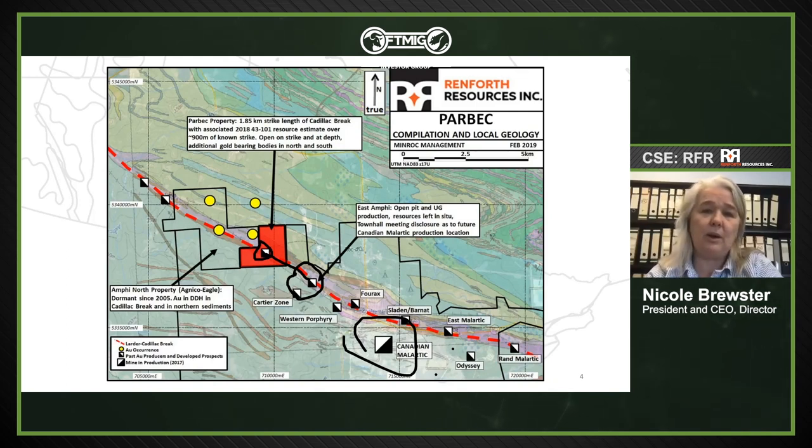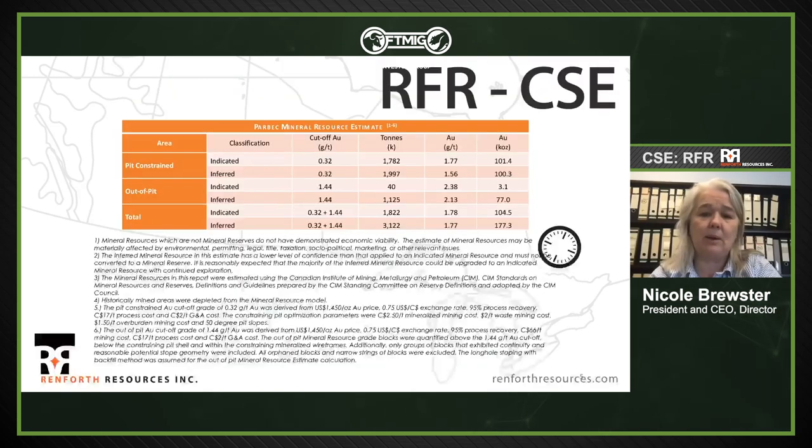Agnico and Yamana disclosed a large low-grade gold occurrence and a high-grade intrusive at East Amphi. The relationship between our Parbec and East Amphi is right on strike. Canadian Malartic is currently an open pit deposit, but Odyssey and East Gouldie are where they'll get their next feed — and they'll have to go underground. They will need ounces when they go underground to keep the mill turning. That's where East Amphi and Parbec could come into the picture strategically.